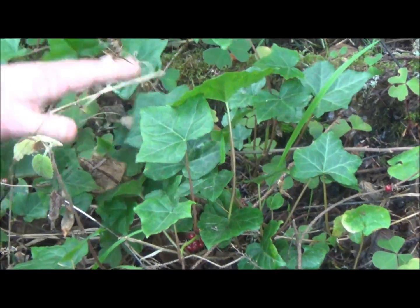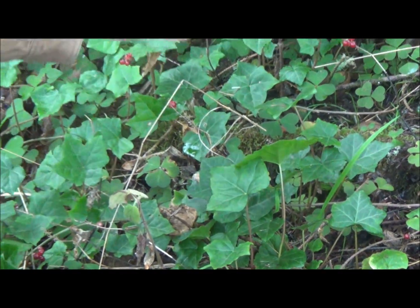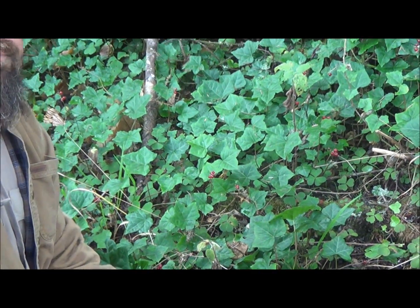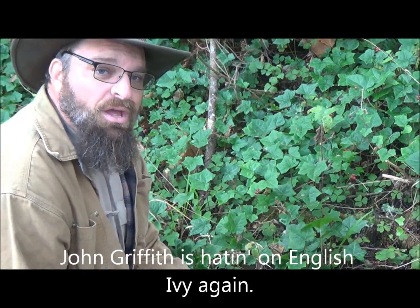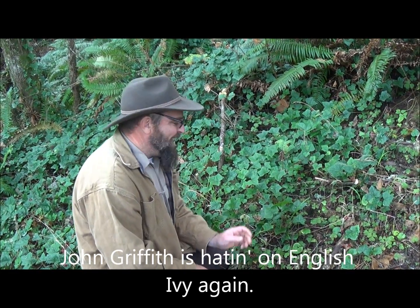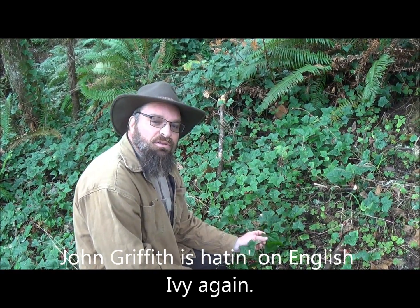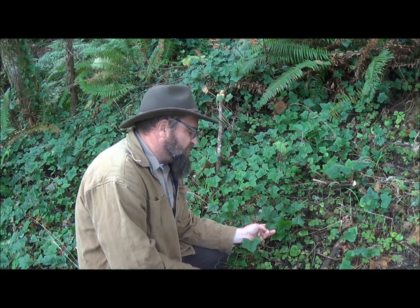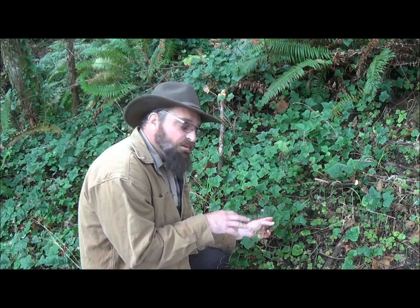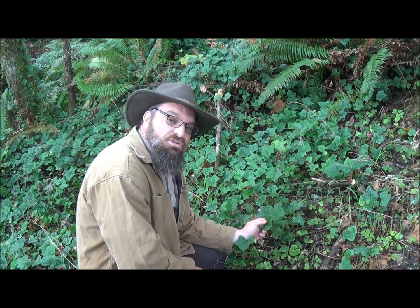As the spread continues, you get less and less native plants and more and more English ivy. English ivy can grow generally about a foot a year, so it's a pretty fast-growing plant. And it's evergreen — it doesn't lose its leaves, so when the trees above it lose their leaves, this is still grabbing sunlight and photosynthesizing, making sugars and growing all through winter.